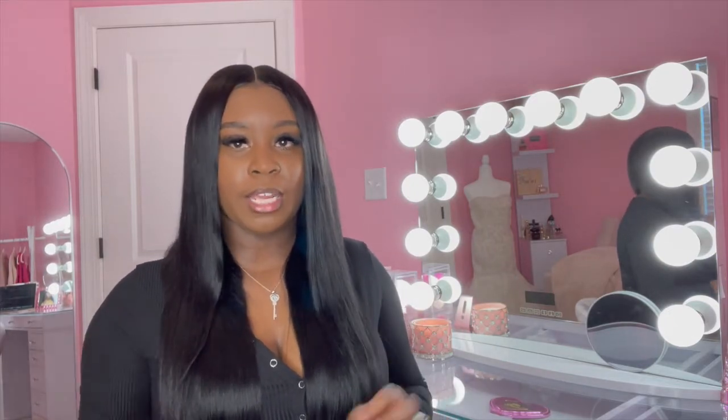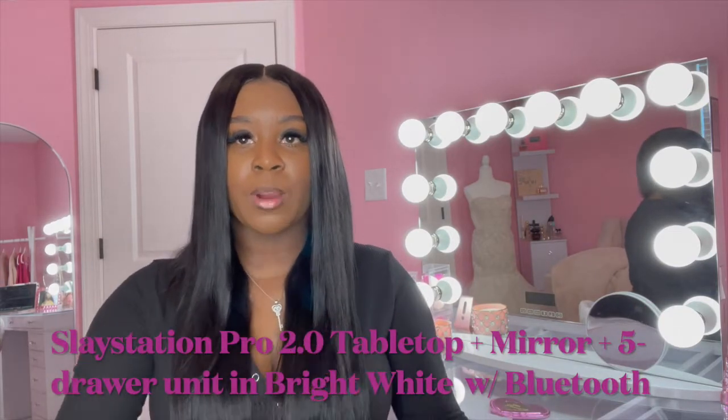I purchased the SlayStation Pro tabletop vanity mirror and five-unit bundle. As far as the mirror goes, I have the Hollywood Glow Plus mirror. There is actually a bigger size — that's the one I wanted — it has five bulbs on the side instead of four, five at the top and on each side, which makes it significantly larger. But it's always sold out. This size is pretty large and for what I'm doing on a day-to-day basis it gets the job done. If you have a chance to get the bigger one I definitely would, but it comes with more money and this vanity is already super expensive.